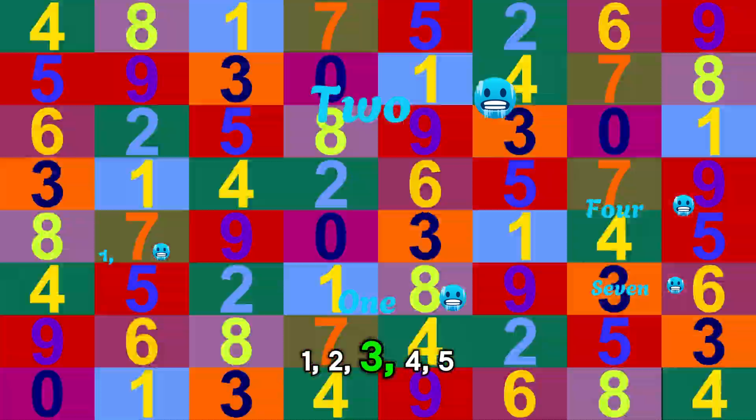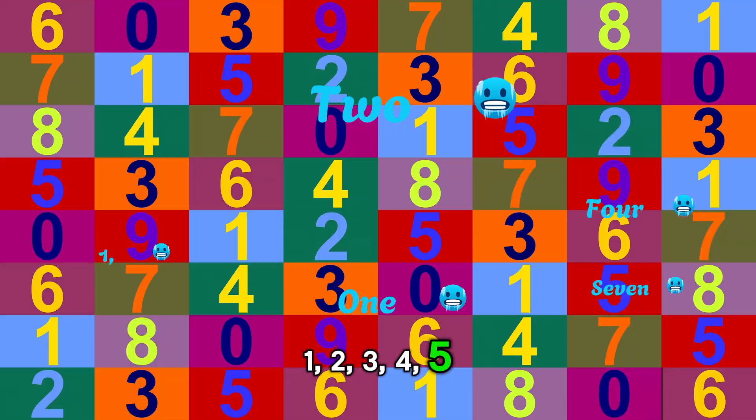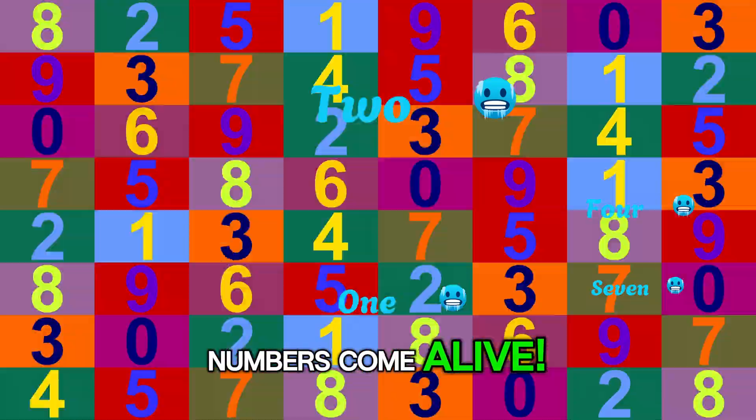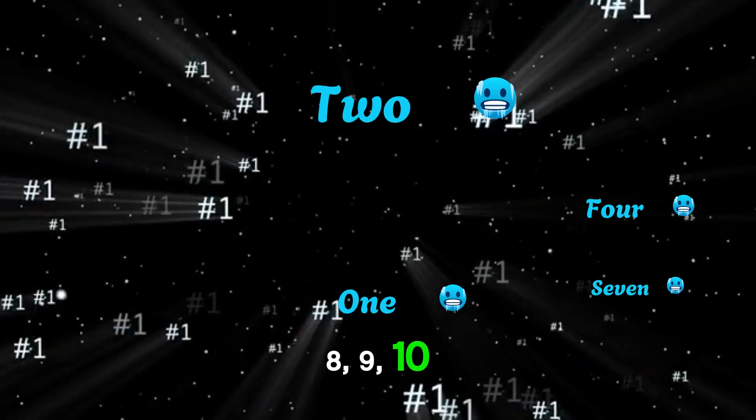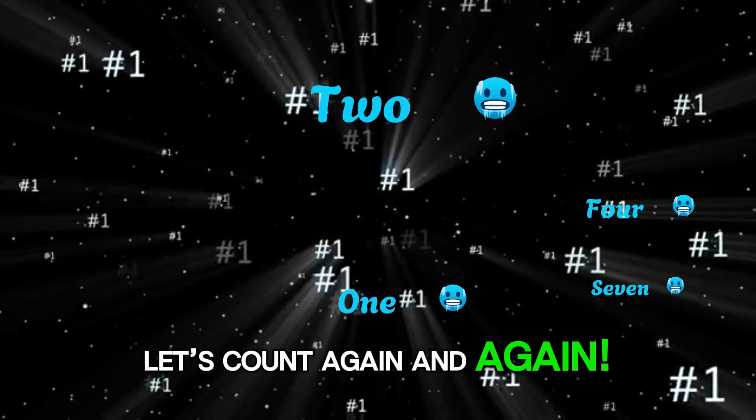1, 2, 3, 4, 5 — numbers come alive! 6, 7, 8, 9, 10 — let's count again and again!